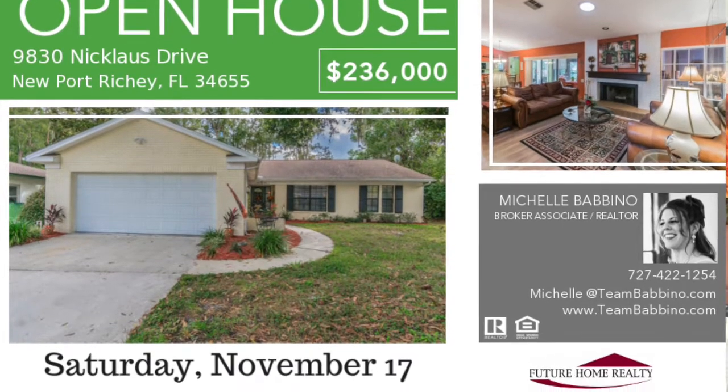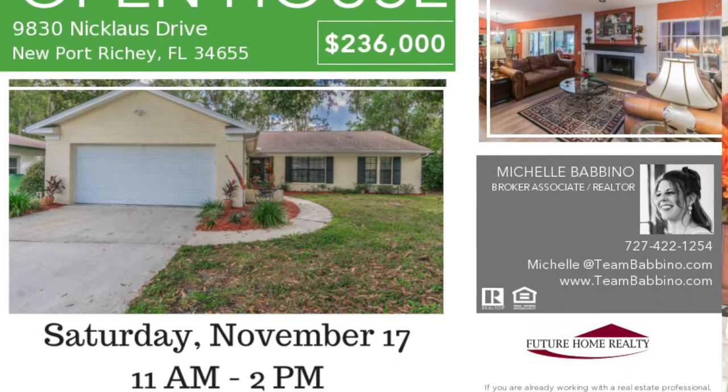Professional photos are definitely key when you're selling your home. The first showing that you have on your house is online. Today, we are actually here on location at a listing that is hitting the market this week, and we're preparing this house for its photo shoot.